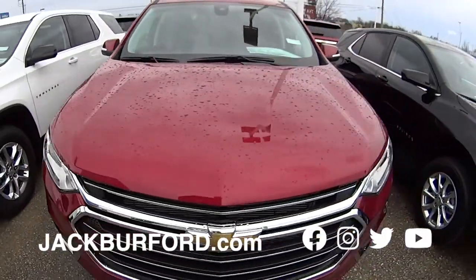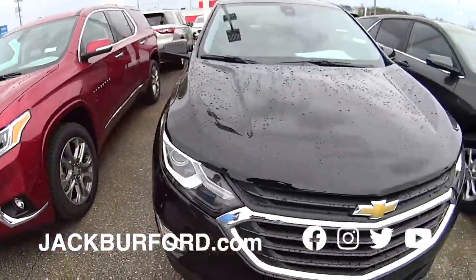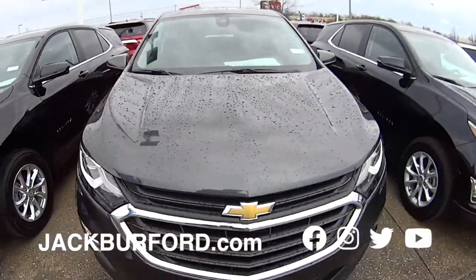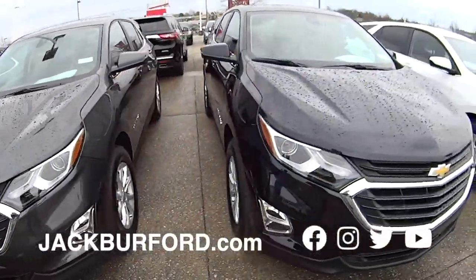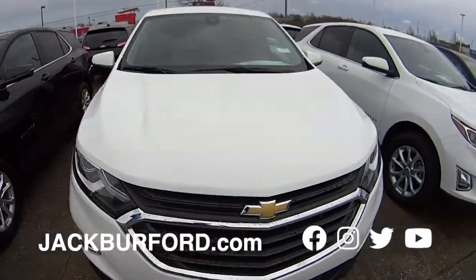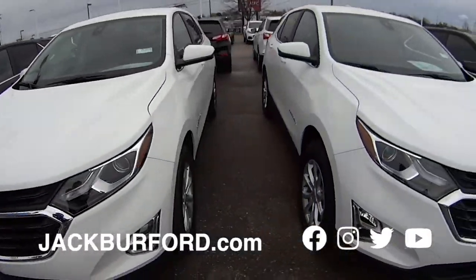On the other side we have them in silver, gray colors. Our Equinox — of course, you know we are the Equinox Specialists. We have them everywhere. We got LTs with leather. That's a special new package for the 2021 models. If you want an LT but you still want leather heated seats, we got them.